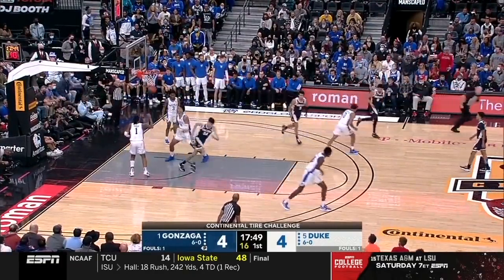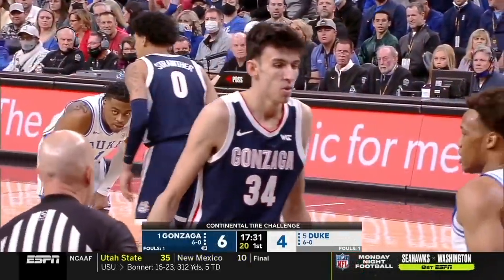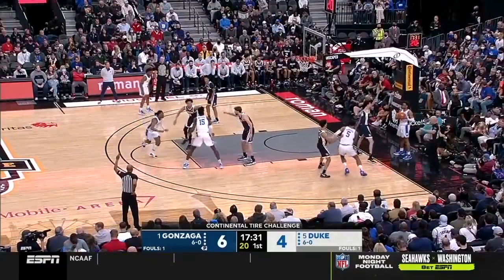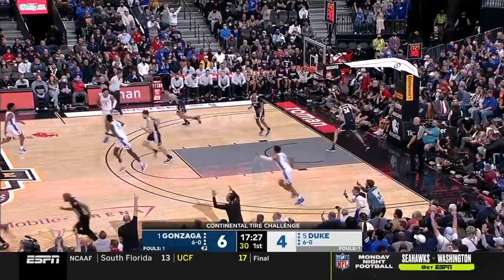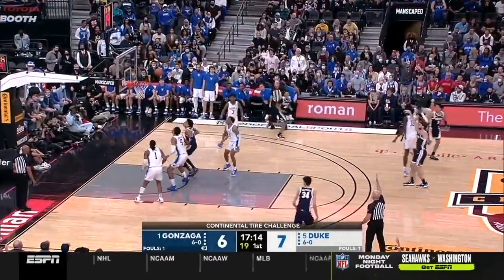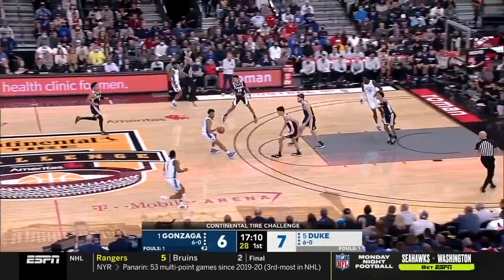Holmgren underneath and up and in to give the Zags the lead. Tough to make a pass with 7-foot-4 on you. Kiehl's for three — the freshman front. Drew Timmy spent a lot of the summer working on that three-pointer. Misses that attempt.